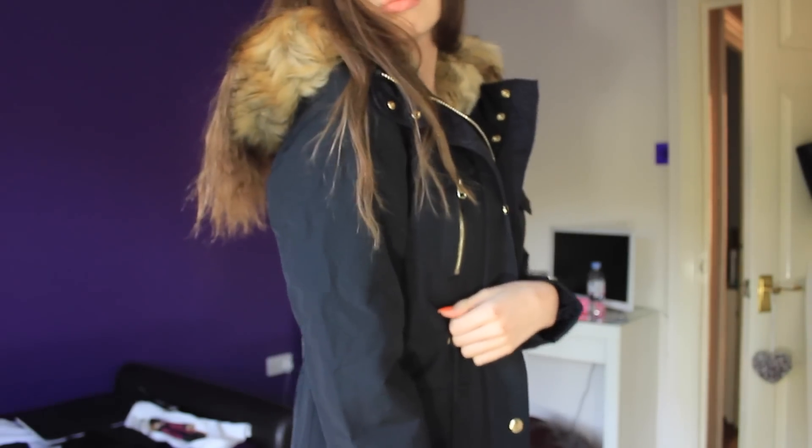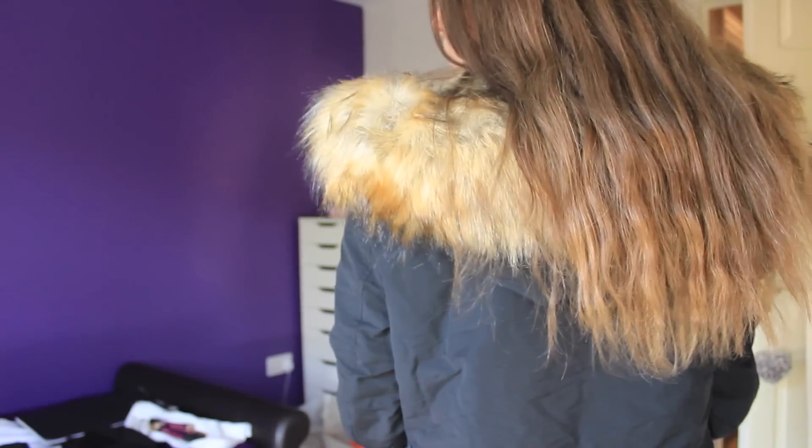Second to last, I got a new winter coat. It is so soft inside and just gorgeous. It was quite expensive at £78, which isn't that bad for a winter coat, and I think it was worth the money.